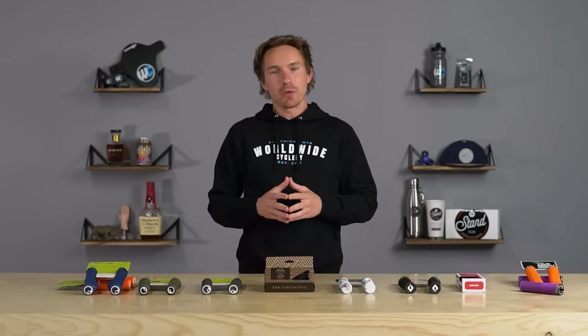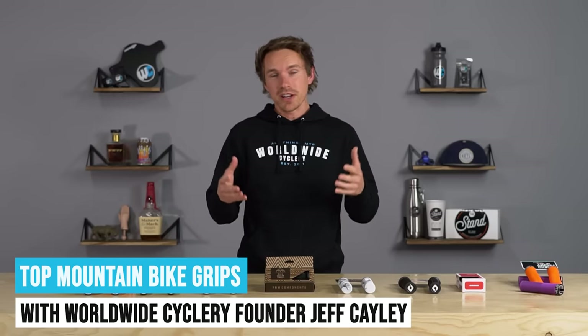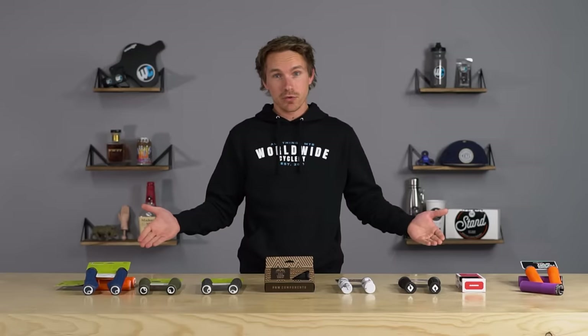Ladies and gentlemen, today we are going to talk about something that you touch with both of your hands very often. It's long, cylindrical, typically around six inches long, rubbery — mountain bike grips, the best ones.